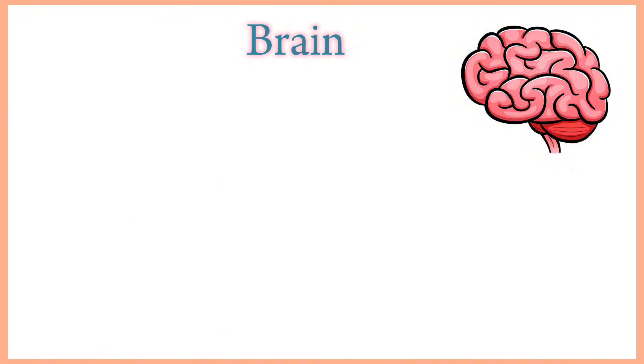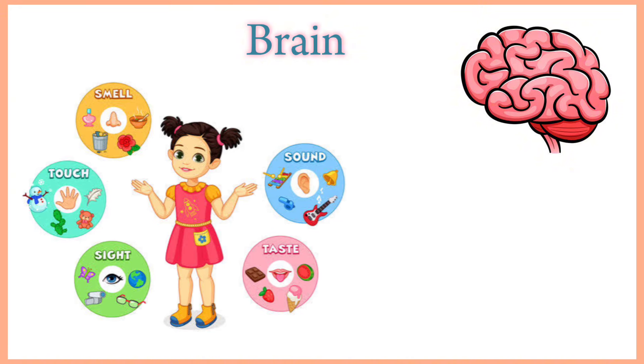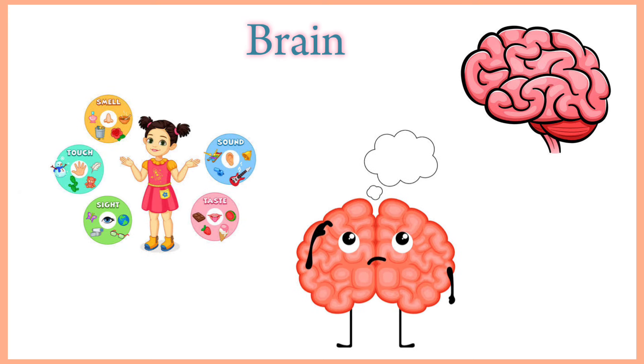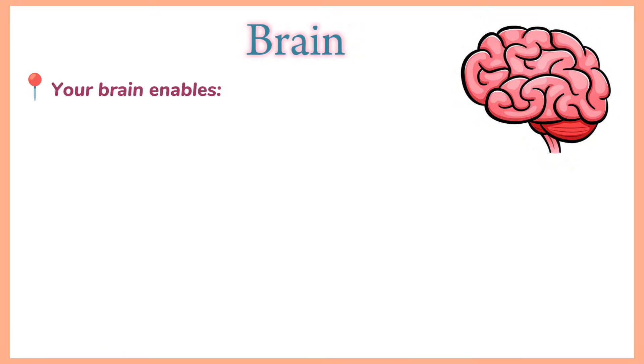Brain. Your brain receives information from your five senses: sight, smell, sound, touch and taste. Your brain also receives inputs including touch, vibration, pain and temperature from the rest of your body, as well as autonomic involuntary inputs from your organs.